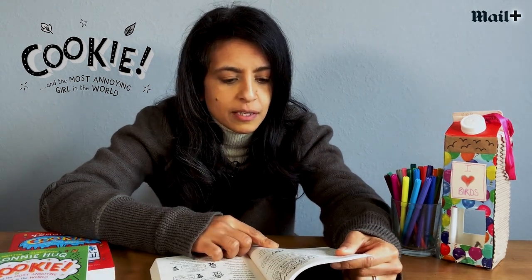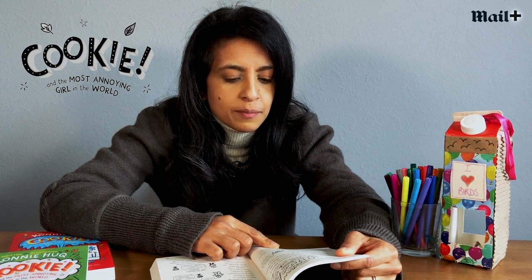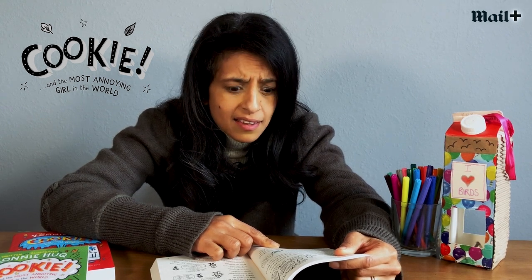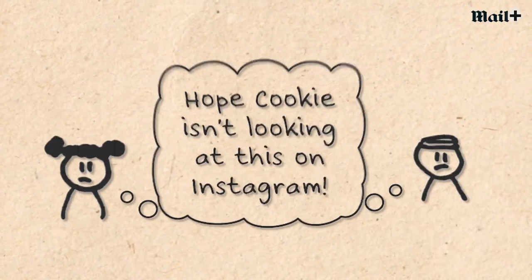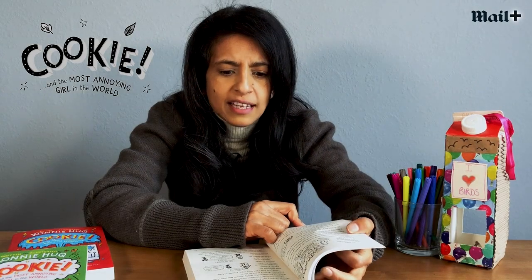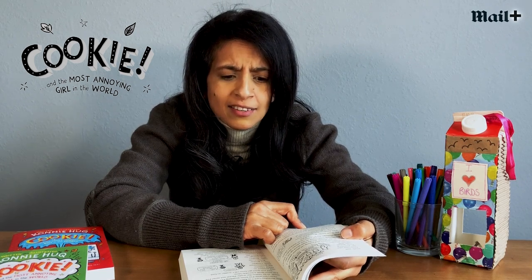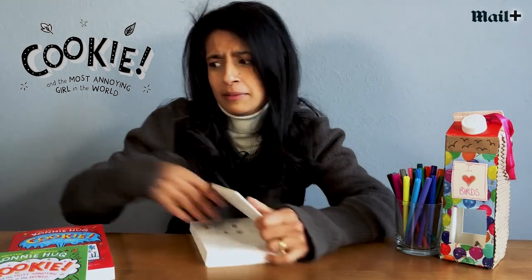I smile to myself as I scroll through more photos, then do a double take as I look at one. Hang on — it can't be. I feel sick and betrayed. It is. There in the corner of one of the pictures are Jake and Keziah. How could they go to Susie's party without me? They promised they wouldn't. Traitors. I feel sick. Poor Cookie — she really didn't want Jake and Keziah to go to Susie's party.